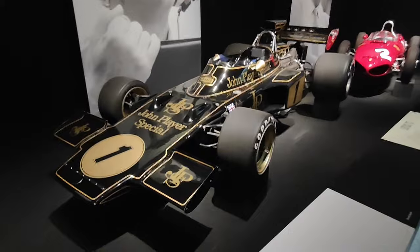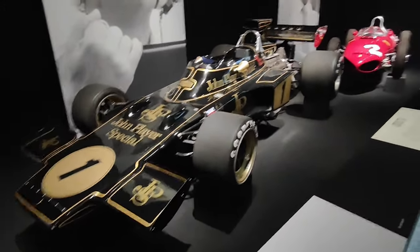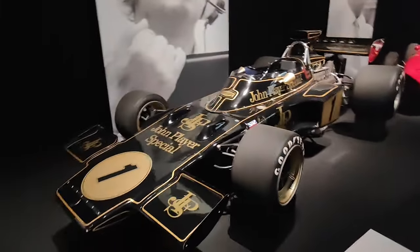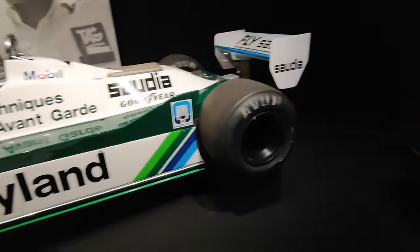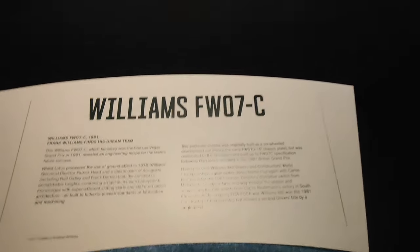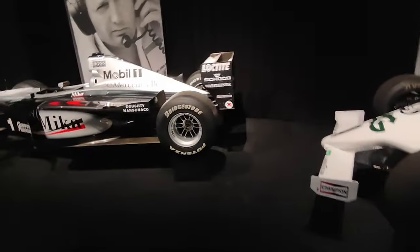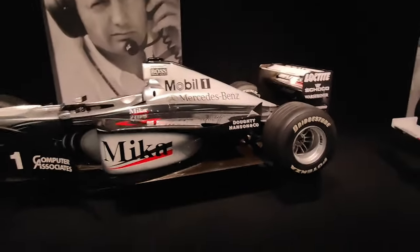Look at that, beautiful. And you'll see the change from going back then and then transitioning into modern Formula One cars. Look at the transition. One of the top boys in the racing. And then you come over here — this is McLaren. Ron Dennis, one of the main men.